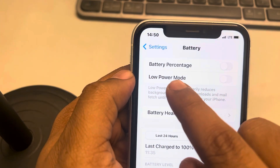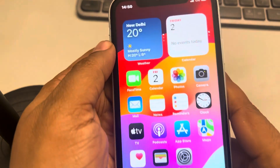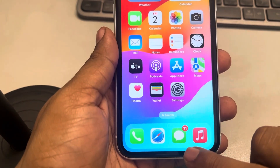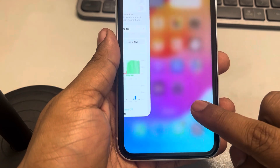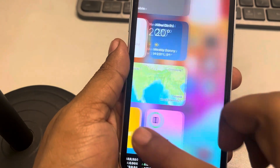Make sure Low Power Mode is turned off. The second thing you should do is try closing all unnecessary apps running in the background. Just swipe up and close all the apps.